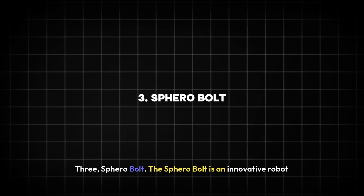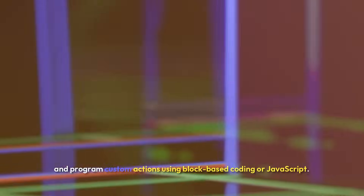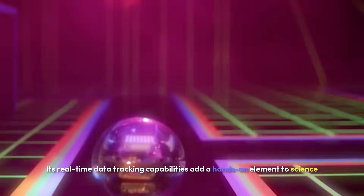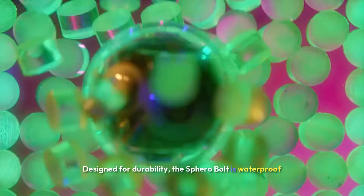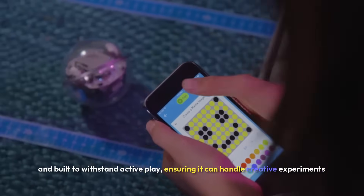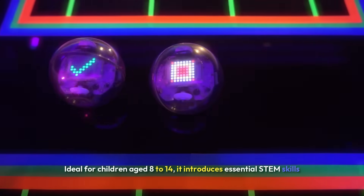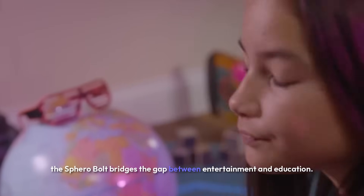Three: Sphero Bolt. The Sphero Bolt is an innovative robot that makes coding exciting and interactive for kids. Featuring an LED matrix display and advanced sensors, it allows children to create games, control movements, and program custom actions using block-based coding or JavaScript. Its real-time data tracking capabilities add a hands-on element to science projects, encouraging exploration and learning. Designed for durability, the Sphero Bolt is waterproof and built to withstand active play, ensuring it can handle creative experiments and everyday use. Ideal for children aged 8 to 14, it bridges the gap between entertainment and education.